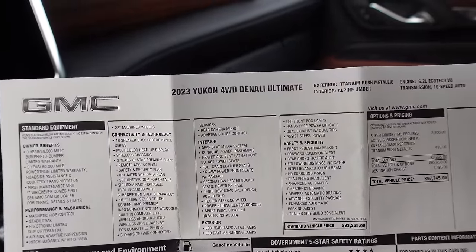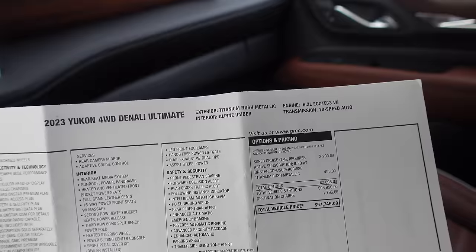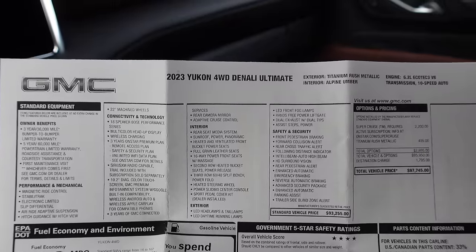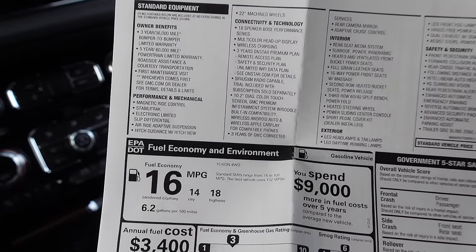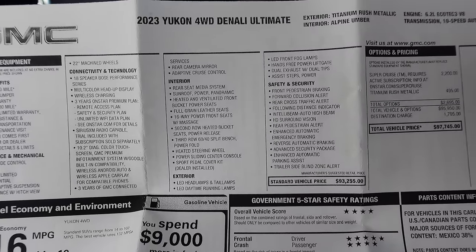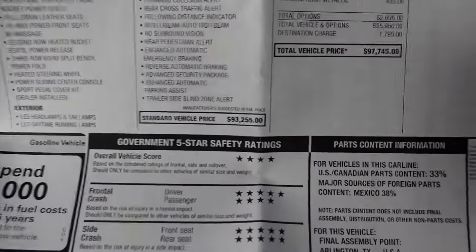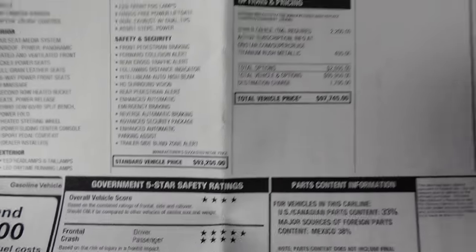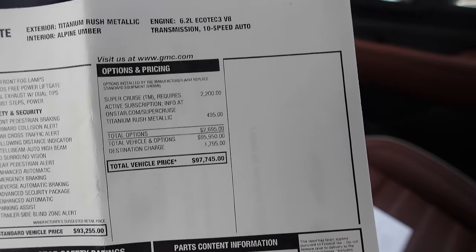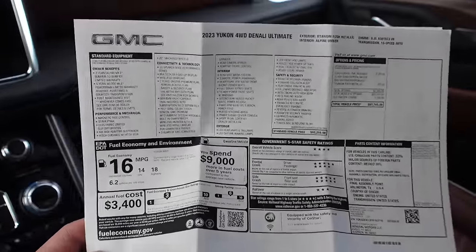Let's take a look at the window sticker. It's a 2023 Yukon Denali Ultimate - exterior is titanium rush metallic over alpine umber with a 6.2 V8 and 10-speed. Well-equipped as standard: magnetic ride control, air suspension, 18-speaker Bose sound system, all the touchscreens, wireless CarPlay, 16-way front power seats with massage, and leather over everything. Base price is $93,255. With Super Cruise at $2,200 and the titanium rush metallic paint at $495 plus delivery, it comes to $97,745 - just under $100,000 as optioned.